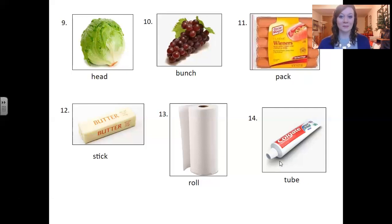So these are some of the container words that we use for different foods when we're shopping. I hope that these will help you the next time you go to the store. Thank you for joining me today. Have a great day. Bye-bye.